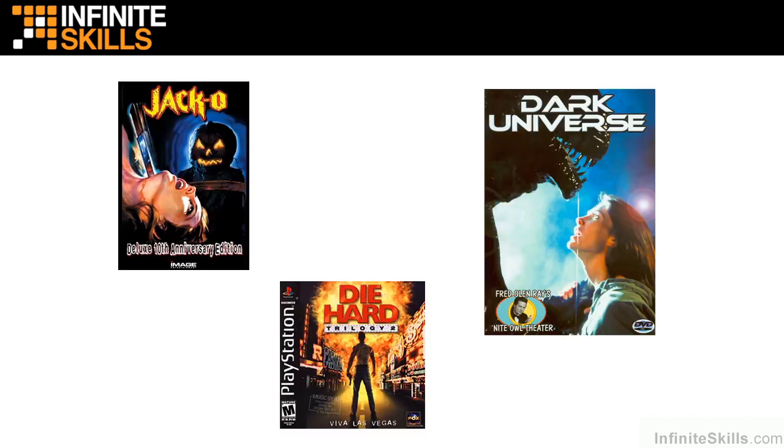I originally started as a traditional special effects artist doing effects for low-budget horror movies — seems like decades ago, and actually I think it was. I did a lot of blood, makeup, and creature effects at the time, and you can see two movies here that I worked on: Dark Universe and Jack-o'-Lantern.